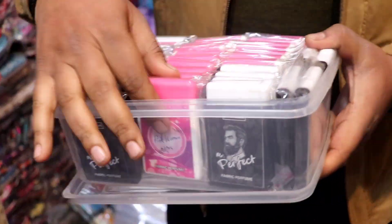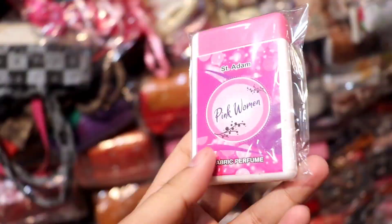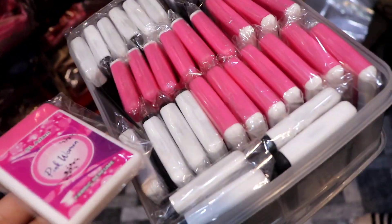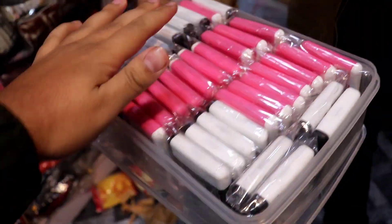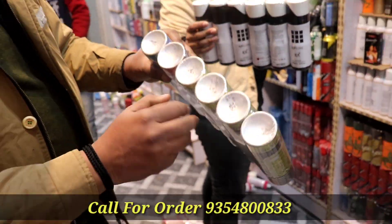If you are talking about pocket perfume, you will have 10-120 rupees for this item. Look at pocket perfume. If you want this type of item, you will also get this item. How many rupees?